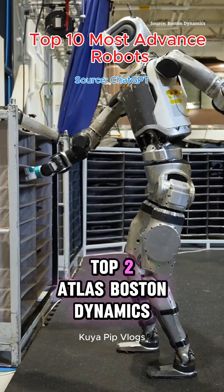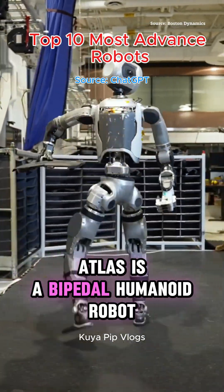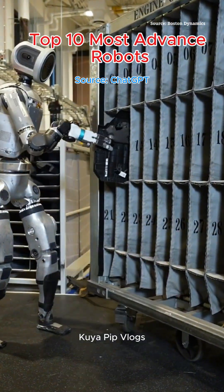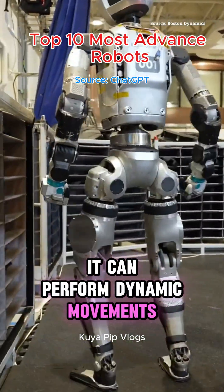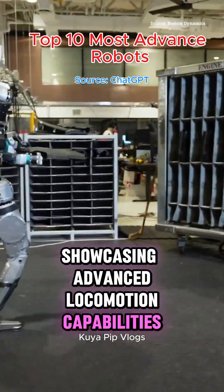Top 2: Atlas – Boston Dynamics. Atlas is a bipedal humanoid robot known for its agility and balance. It can perform dynamic movements like running, jumping, and backflips, showcasing advanced locomotion capabilities.